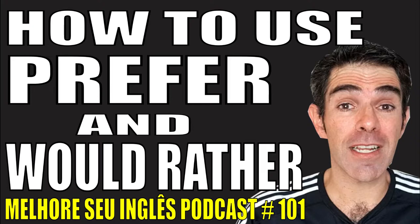But we say: 'I prefer to drive' (infinitive) rather than 'travel by train' (infinitive without 'to'). So the correct way to say it is: I prefer to drive rather than travel by train. Sarah prefers to live in the country rather than in a city. Or: Sarah prefers to live in the country rather than live in a city.